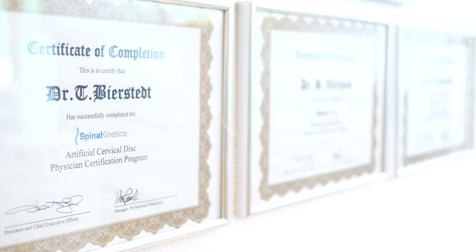Our special field is treatment with disc replacement — total disc replacement in both the lumbar and the cervical spine.